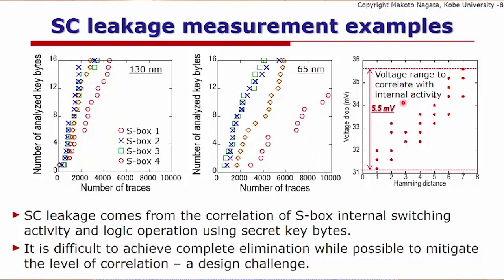The chart on the right shows that the measured voltage drop in the last AES clock cycle is well correlated with the Hamming distance — the larger the Hamming distance, the larger the voltage drop. The range of voltage variation is a metric that can be used to assess design resiliency against correlation power analysis attacks. Reducing that range leads to a better design. Importantly, it is difficult to achieve complete elimination of such correlation, but we can reduce or mitigate the level of correlation — and that is the design challenge.